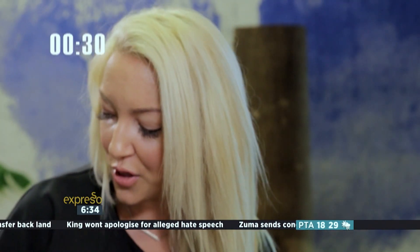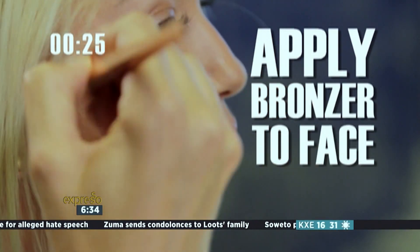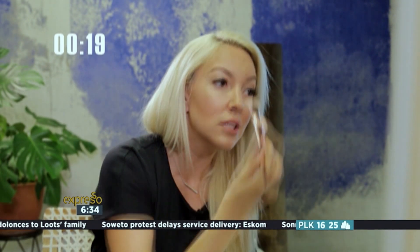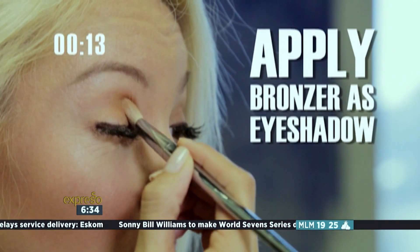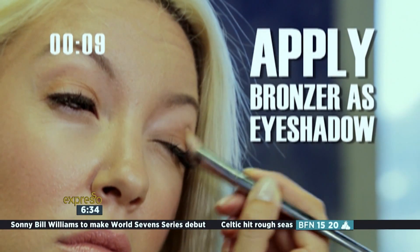Next one, the bronzer. Apply a little bit to the hollows of your cheeks, dust a little bit of the bronzer onto your face — onto the cheeks, chin, a little bit onto the nose. And the beautiful thing is it also acts as an eyeshadow. Just apply a little bit of the bronzer onto your eyeshadow area, going into the crease and no further.